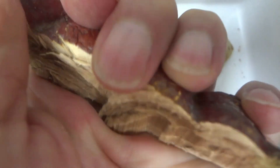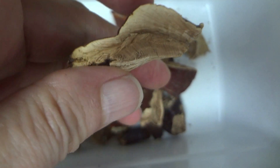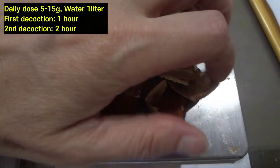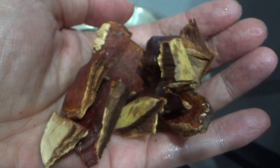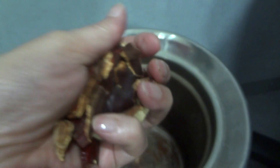This is a cross section of the mushroom. As you can see, it is in very good condition and there is no damage. Since it's a hard mushroom, you need to cut it into an appropriate size to boil it. This size is enough. The daily dose is about 5 to 15 grams. The first decoction is 10 grams — about half a fist is around 10 grams.